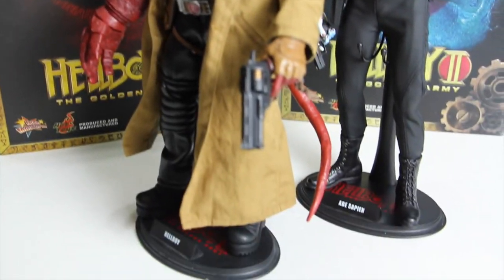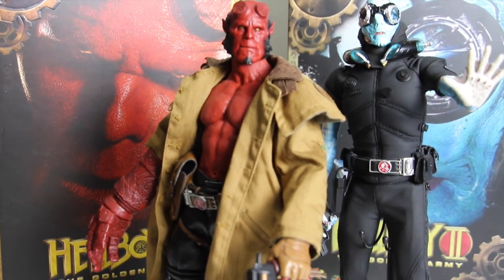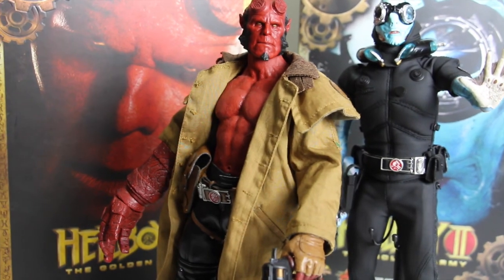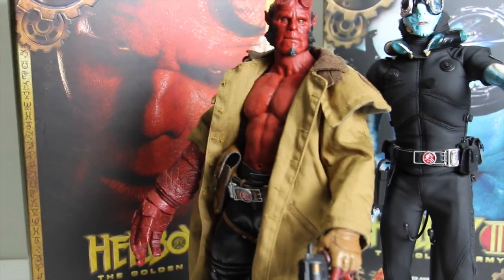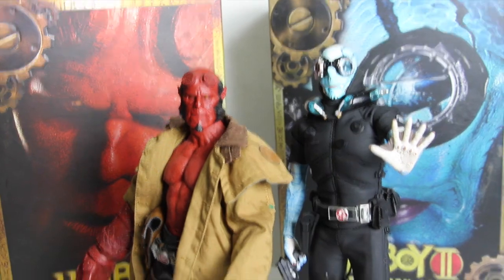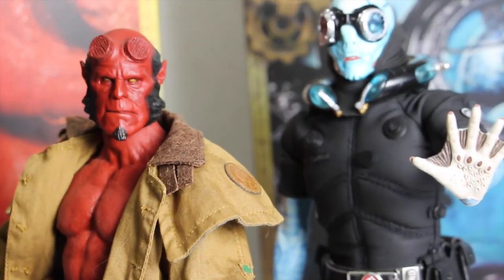There is a quick top to bottom look at both figures and I got these two figures for an amazing price. I pretty much got these for retail, I guess. I'm not sure what retail was when these first came out because these came out back in 2009. I did pick these up from my buddy Josh at Frank and Sons.